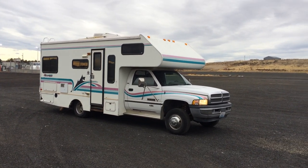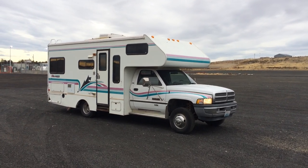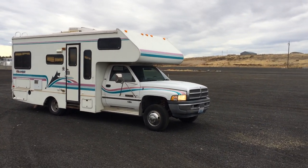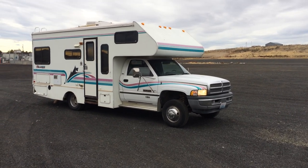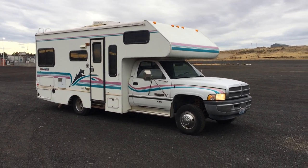It's the very last year they made it because the factory burned down in 97. Technically, the vehicle itself is a 96 Ram 3500, but the camper is a 97.